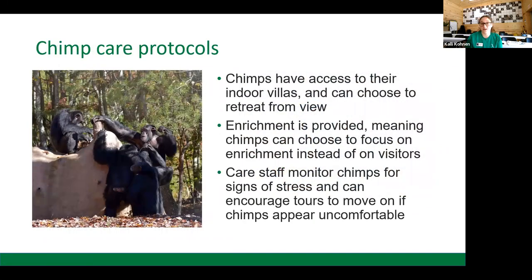The chimpanzees have access to their indoor villas at all times, which means they can retreat from view. This reduces the negative impact of visitors by allowing chimpanzees to remove themselves from stressful situations. We provide enrichment to give the chimps something else to focus on if they decide not to interact with humans — we want to let the chimps choose who or what they focus on. As care staff, we monitor the chimps for signs of stress and can encourage tours to move along if chimpanzees appear uncomfortable.